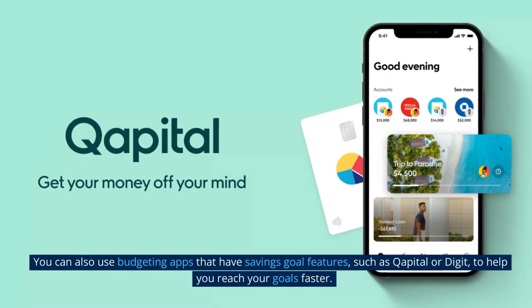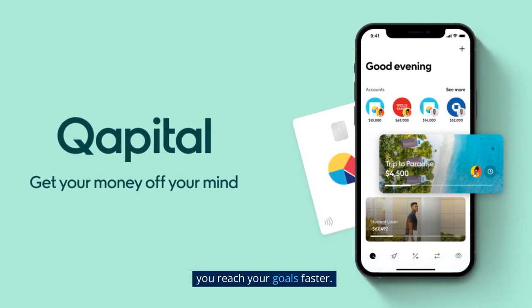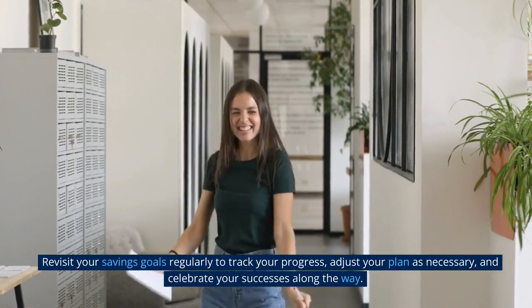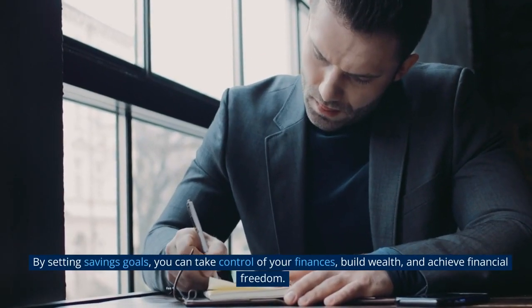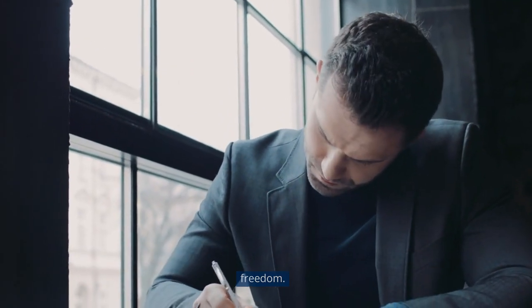Consider setting up automatic transfers from your checking account to your savings account to make saving easier and more consistent. You can also use budgeting apps that have savings goal features, such as Capital or Digit, to help you reach your goals faster. Revisit your savings goals regularly to track your progress, adjust your plan as necessary, and celebrate your successes along the way. By setting savings goals, you can take control of your finances, build wealth, and achieve financial freedom.